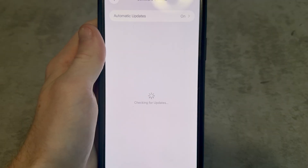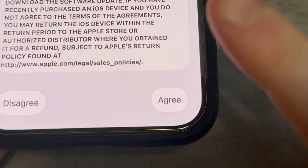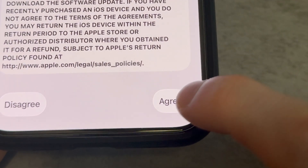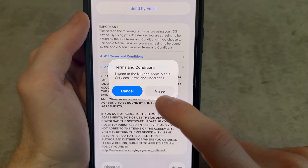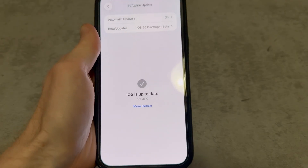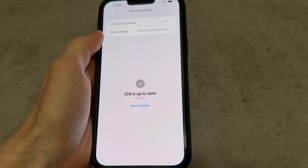Let's update. Alright, let's start downloading. This update is so small, it didn't even show me the welcome screen when I opened the phone for the first time since updating.